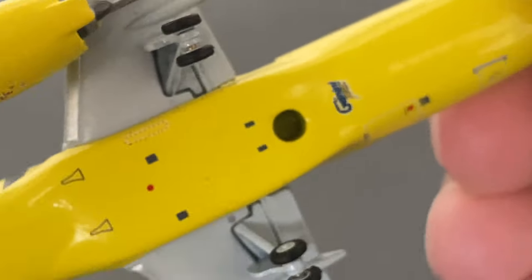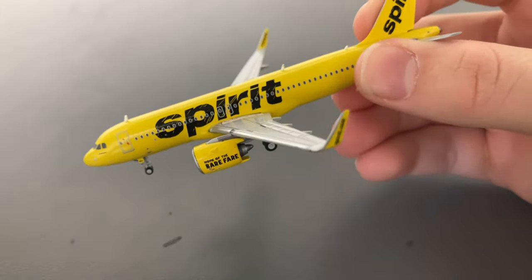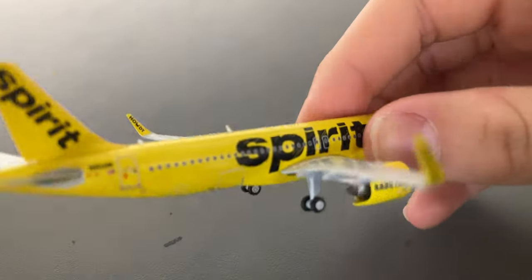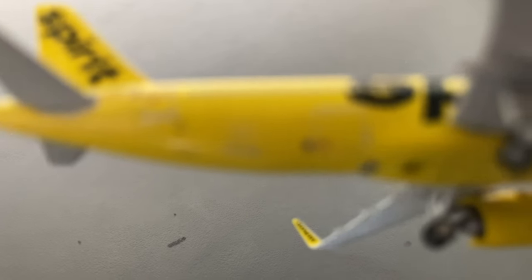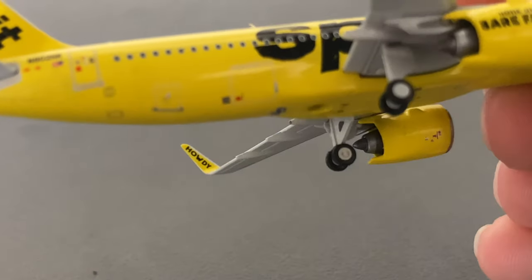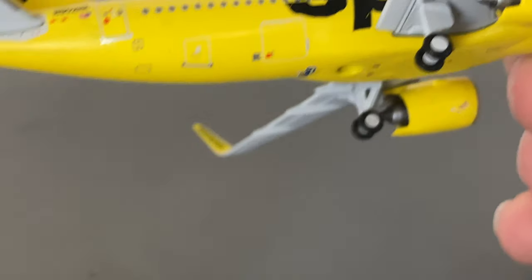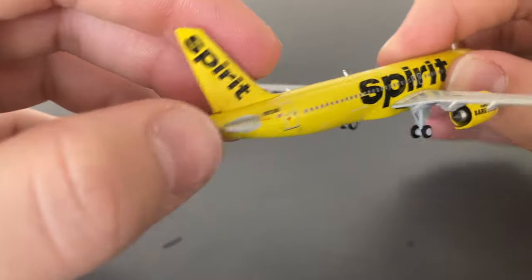The only difference between the left side of the aircraft, which I just showed you, and the right side is that on the right side, as you guys can see, there are cargo doors here — very distinct, two of them. And on the left side, there are none.